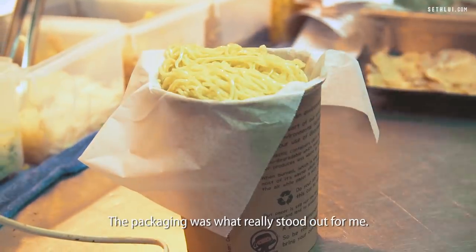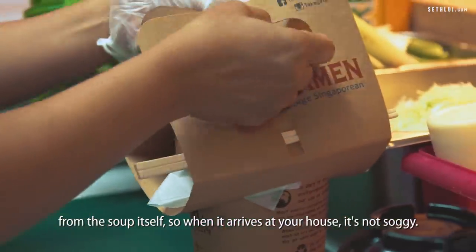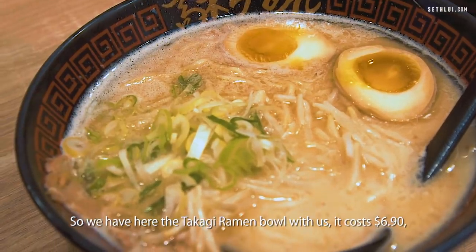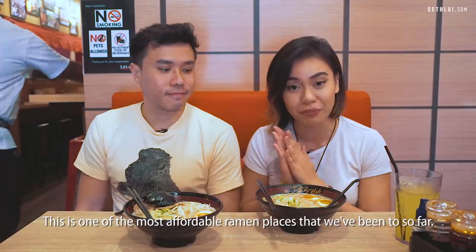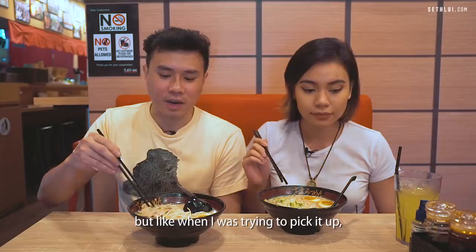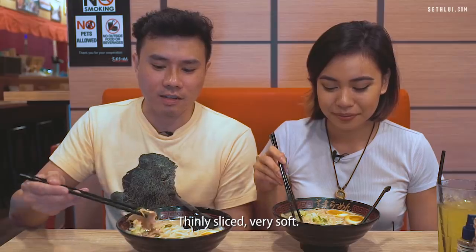The packaging was what really stood out for me — it's a customized package that separates the noodles from the soup itself, so when it arrives at your house it's not soggy. We have here the Takagi Ramen Bowl — it costs $6.90 and you can add on $1 for the ajitsuke tamago. This is one of the most affordable ramen places we've been to so far. This is actually pork collar — a bit lean, but when I was trying to pick it up, it actually started to just disintegrate. Thinly sliced, very soft.